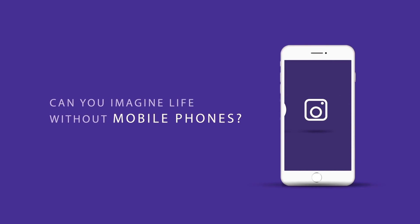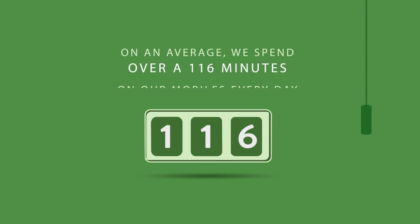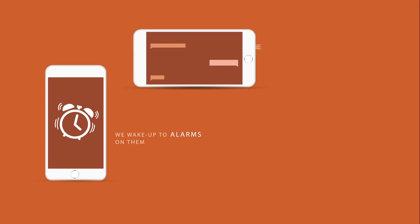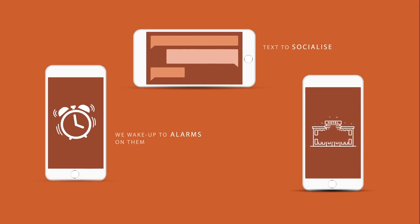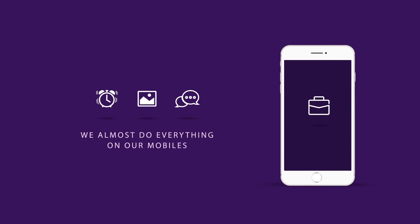Can you imagine life without mobile phones? On an average, we spend about 116 minutes on our mobiles every day. We wake up to alarms on them, text to socialize. We shop and even use them for work. We do almost everything on our mobiles.